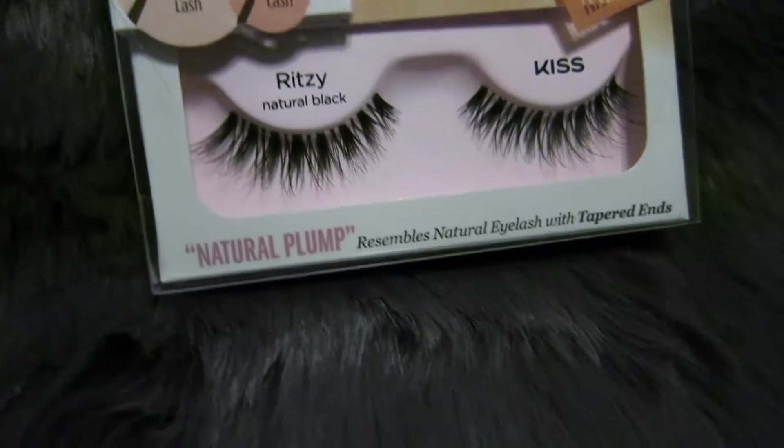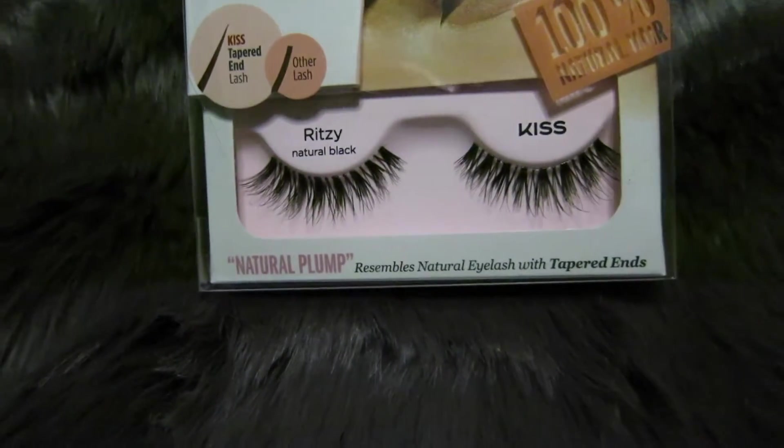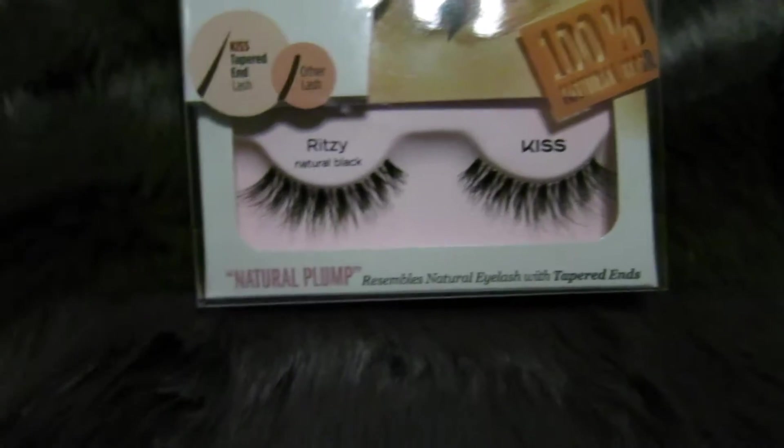My next favorite is honestly something I've been doing for like two months now, but because we haven't filmed since June — I have gotten so into fake lashes. I wear them every day. My favorite brand is Kiss. All of them are just super natural, as natural as fake lashes can look. They have such good quality lashes; they don't weigh your eyes down. I'm obsessed with fake lashes lately.